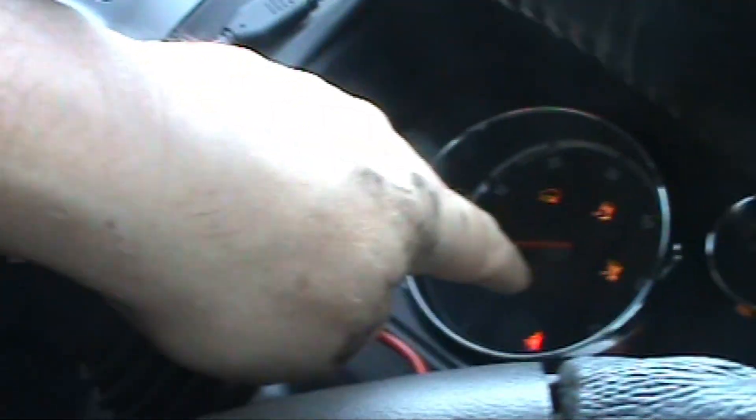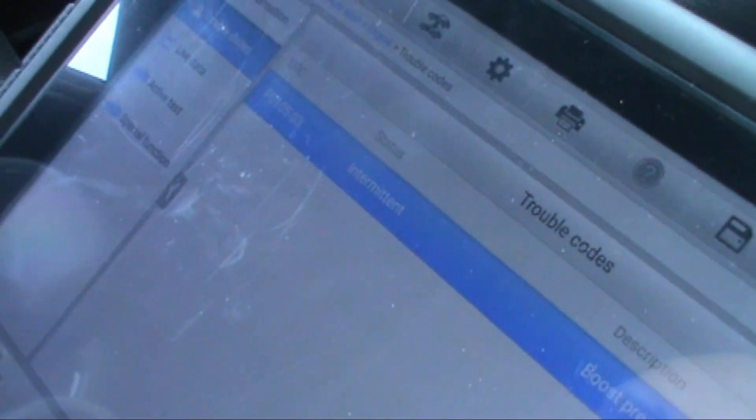We have got the engine management light on, and there was a little spanner with the car down there as well. The fault code we got is P0105 - pressure sensor circuit low input. Hmm, don't know if that makes sense for a turbo.